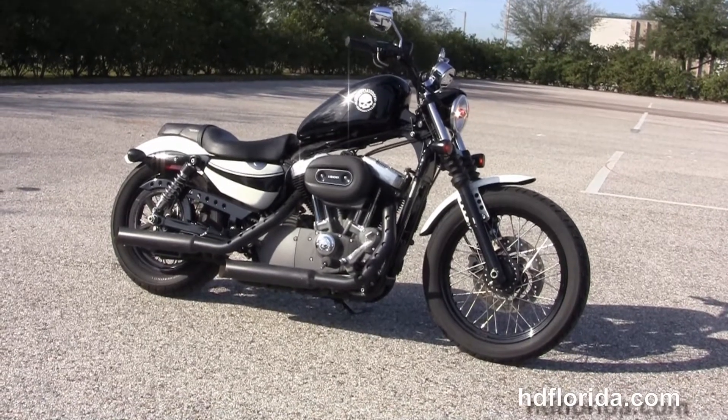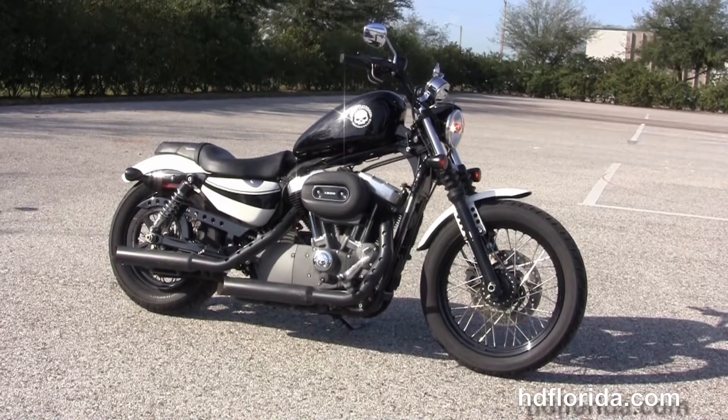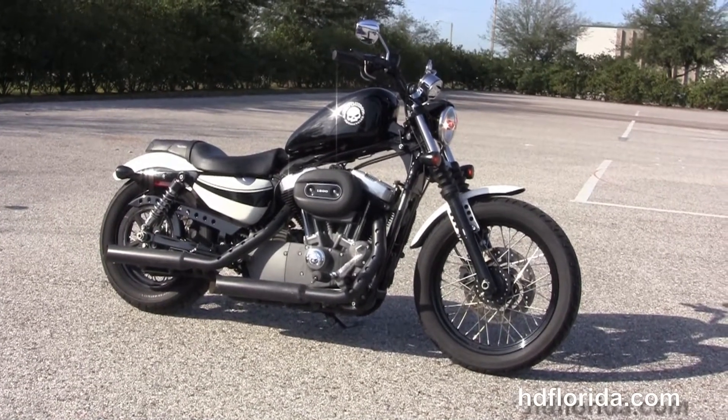For more information on this 08 Nightster with the black and white two-tone paint job, click the link below. To view the rest of our enthralling inventory, visit us at HGFlorida.com — we're always open 24-7, and remember, have a rocking, smoking, thrill-filled Harley day.